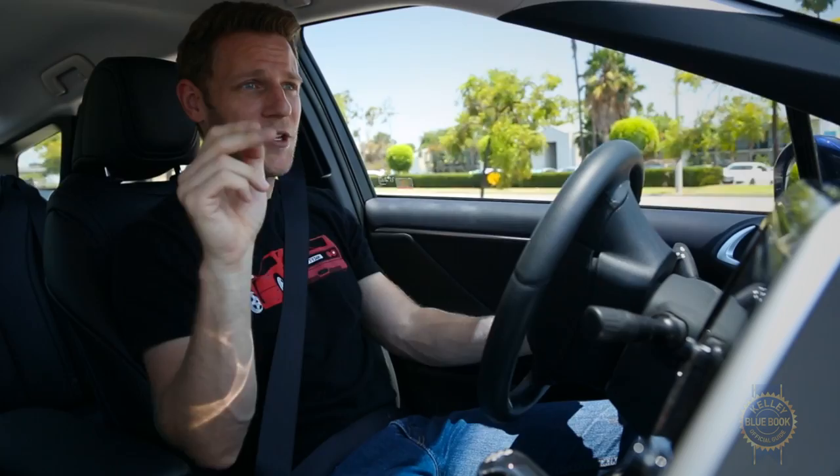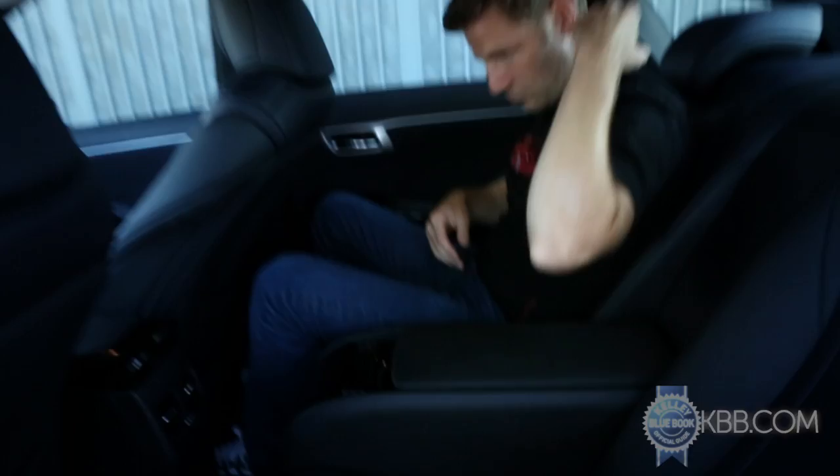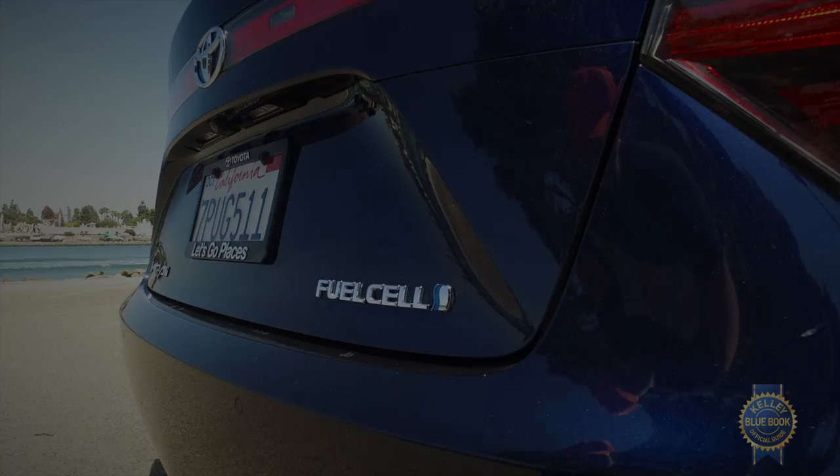One complaint: the steering wheel doesn't come back far enough for my ideal driving position. But on a positive note, the seats are super comfortable and essentially pressure point free. Speaking of seats, the Mirai only has four. So limit your red circle to three people, preferably hydrogen fans, for the sake of the planet. And speaking of hydrogen, we should see what it's like to fill this thing up with it.